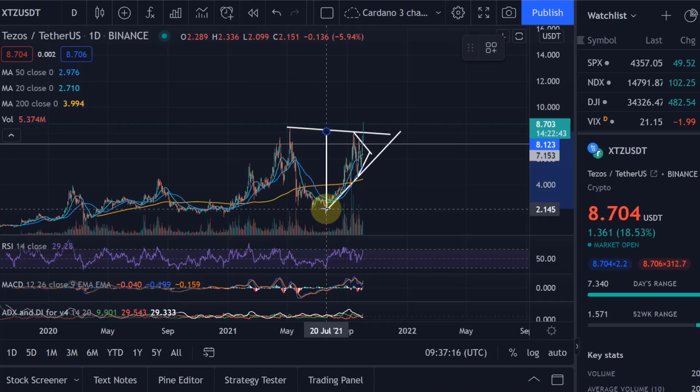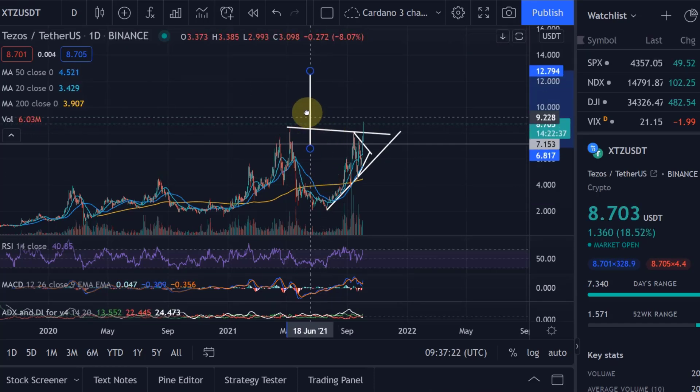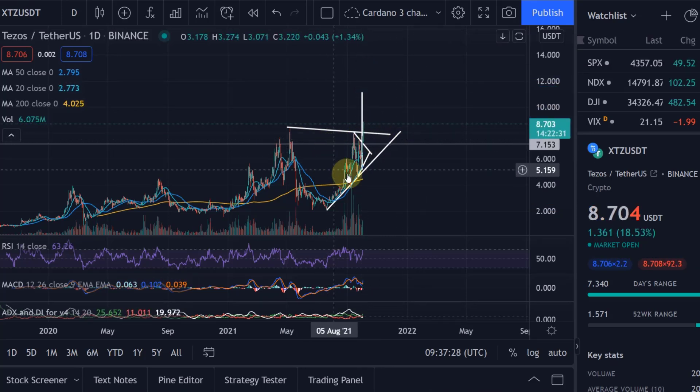By the way, this is nothing about fundamentals — I only talk about the technical side here. So if you want to inform yourself about the fundamental side of Tezos, that would be advisable as well. So here we are. That would be the target because, similar to Coty, that is the breakout point — that is where we came out.